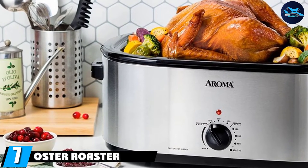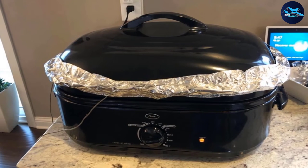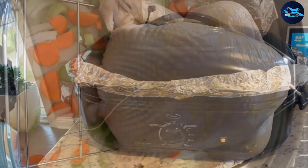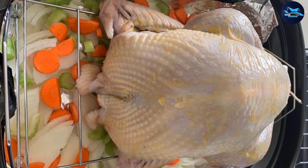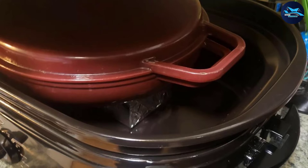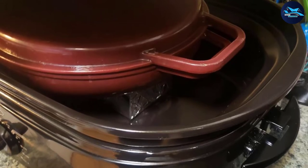Moving on to number seven, the Oster Roaster Oven. Great for cooks who like to cook for crowds, this 18-quart roaster can handle a turkey up to 22 pounds, so you can let it handle dinner while the big oven handles pies, cakes, buns, and sides. When roasting, the self-basting lid collects steam and drips it back onto the roast so the food bastes itself during cooking. A rack is included to lower food into the roaster and remove it when done. The heat can be set from keep-warm to 450 degrees, and it can also bake and slow cook. The removable roasting pan is enamel coated for easy cleaning.